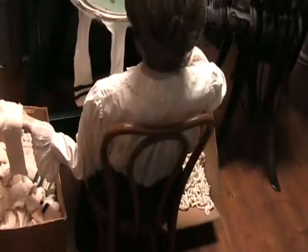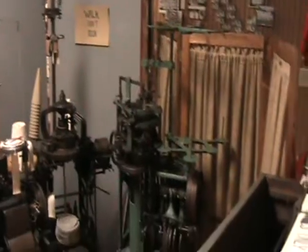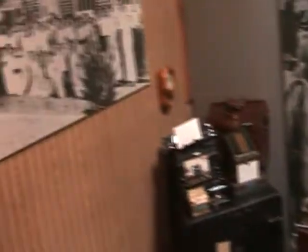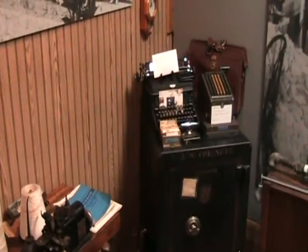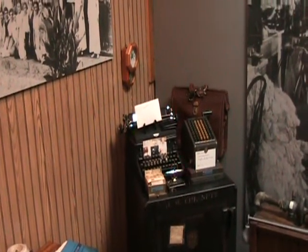That's a lady that is doing loopers — she's a looper. She's making socks. Those machines to the right make the socks, and then she puts it on that machine; it sews the toe and cuts that little string off that people make potholders out of. Isn't that interesting. Look at that old safe too — that came out of one of the mills.